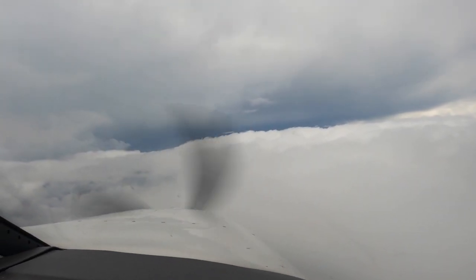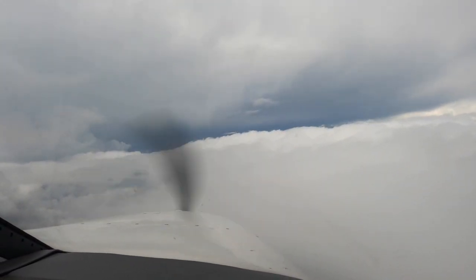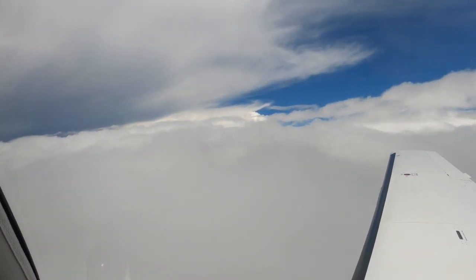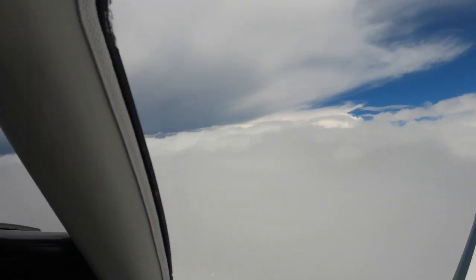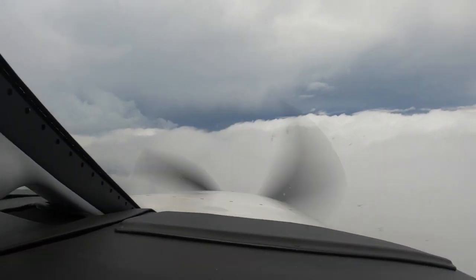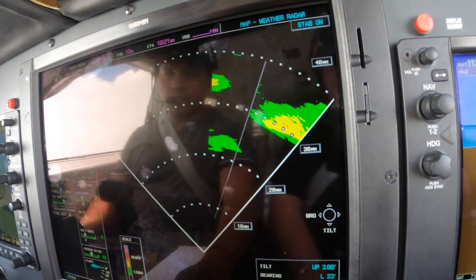This is what we're seeing out the window now, so this really is a rock-and-roll situation here. Off to the southeast we've got climbing clouds. The radar shows us it'll be clear, but we'll have some turns to make.